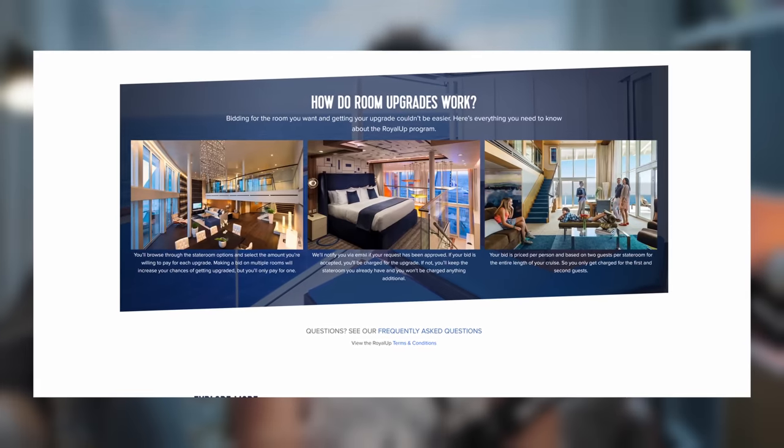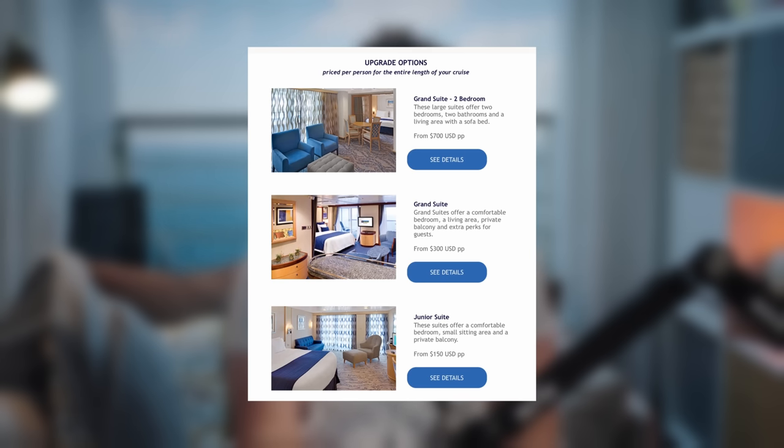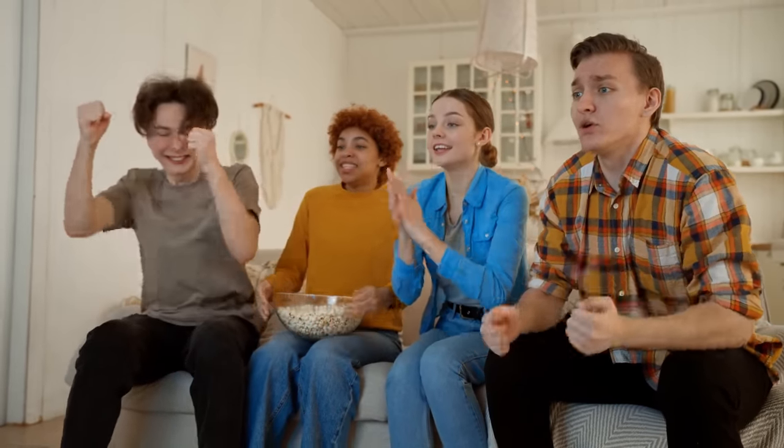If upgrades are available, you'll usually receive an email invitation to bid for an upgrade. The email typically includes a link to the upgrade website where you'll log in using your cruise booking details — your name, email address, and booking number — so make sure you have these on hand. When you log in, you'll see various upgrade options currently available. To bid, you select the amount of money you're willing to pay using a slider. The system provides an estimate of how competitive your bid is based on past bids, with an arrow indicating the strength of your bid.